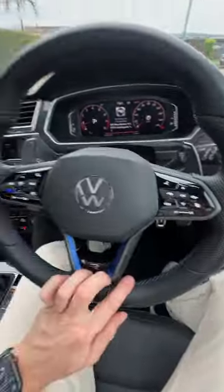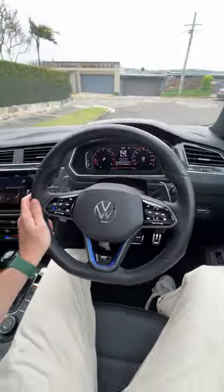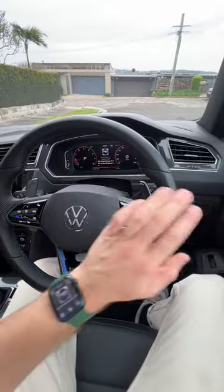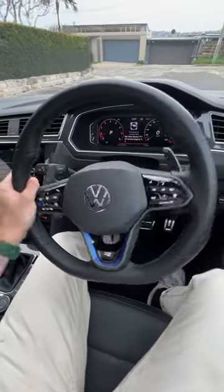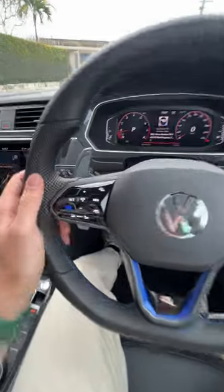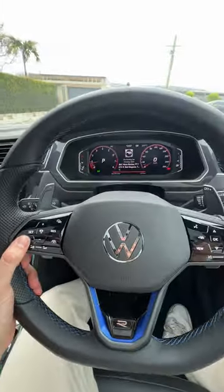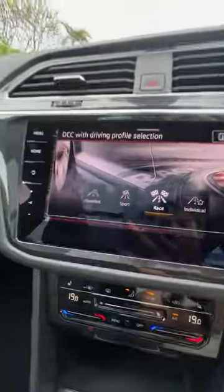First of all, you get blue stitching on this leather wrap steering wheel. You also get a bit of a flat bottom so it looks cool, and you also have some grips here at nine and three which helps with a bit more grip when you're going maybe a bit faster. You've also got an R logo here, more blue accenting here which matches the rest of the cabin, and you also get this blue button here that allows you to go into your different drive modes and more specifically you can go into race mode.